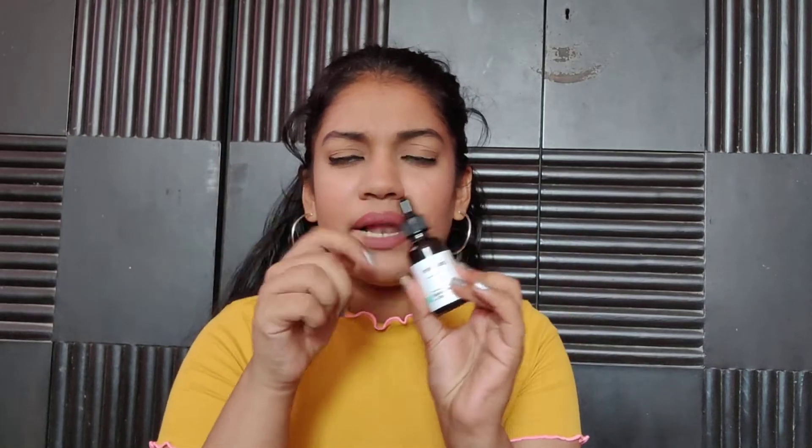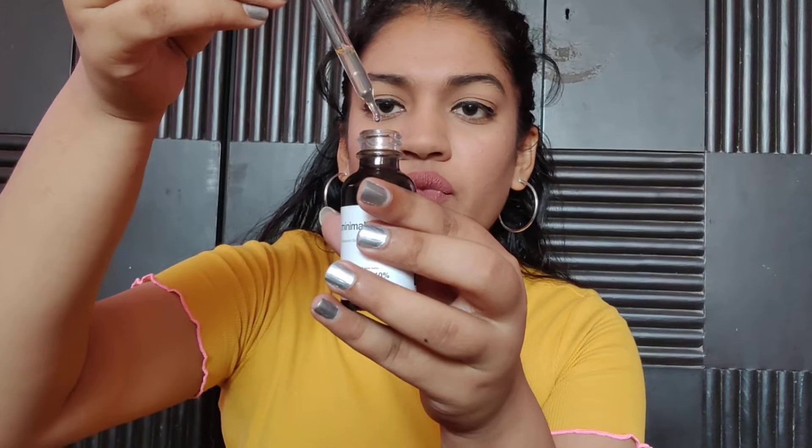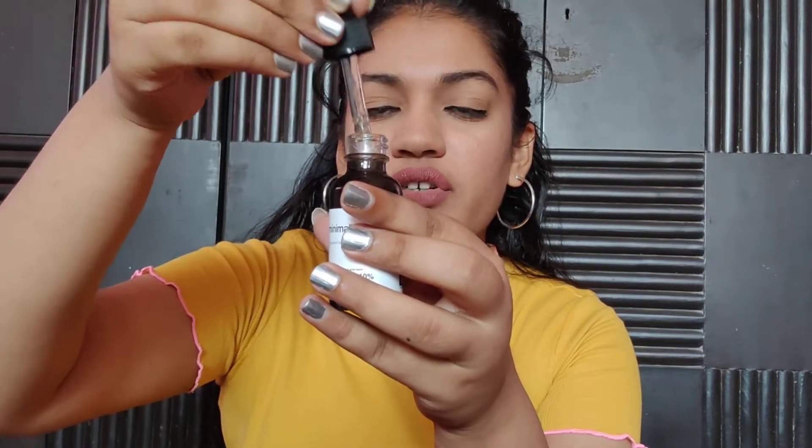Let's start with the Minimalist niacinamide first — I've had it for a while and mentioned it in multiple holy grail and favorites videos. The packaging has changed; they now have a black cap and black everything with a white label. The consistency is very watery — you can see how thin it is. What I like about Minimalist products in general is that they have a very watery consistency. This works great for people with oily skin who don't want something thick or heavy on their skin.